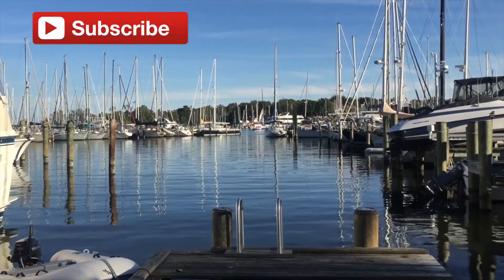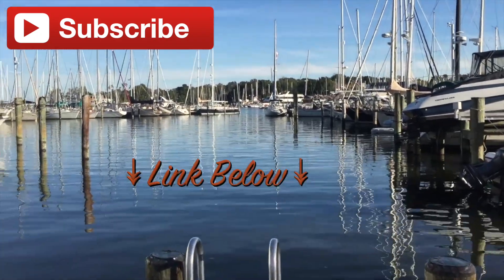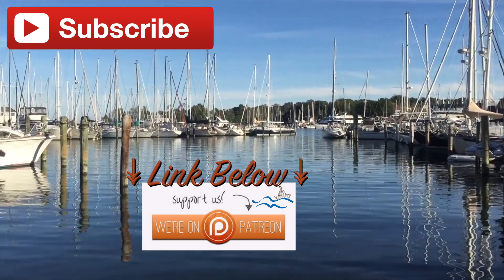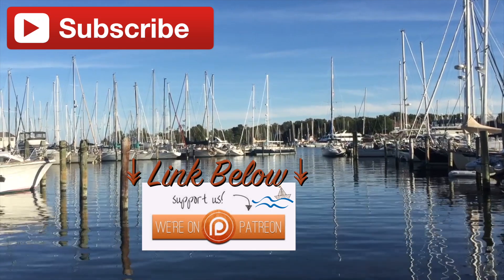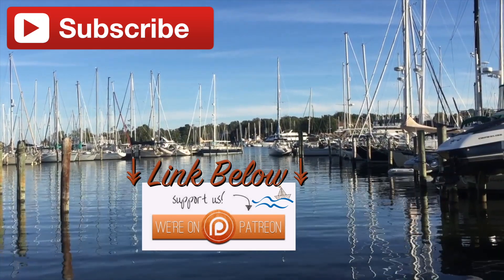Well, that's all we have for today. If you like these videos, hit that subscribe button and you won't miss out on any future ones. If you would like to help support this journey, we now have a Patreon page - check it out in the link below. Thank you for watching, and don't forget to like this video. It really helps us out. See you next time.